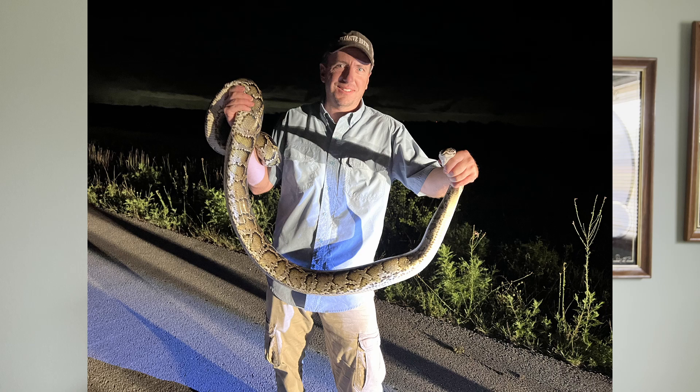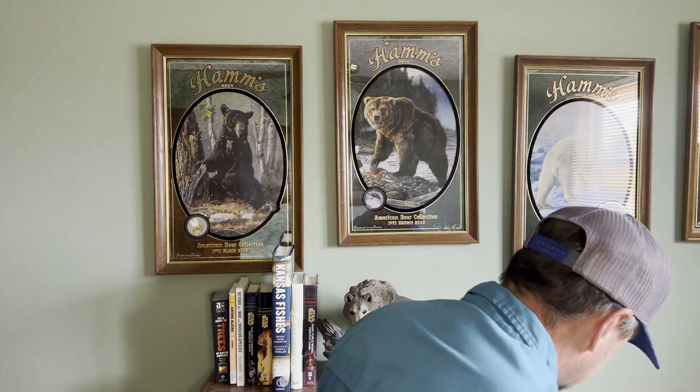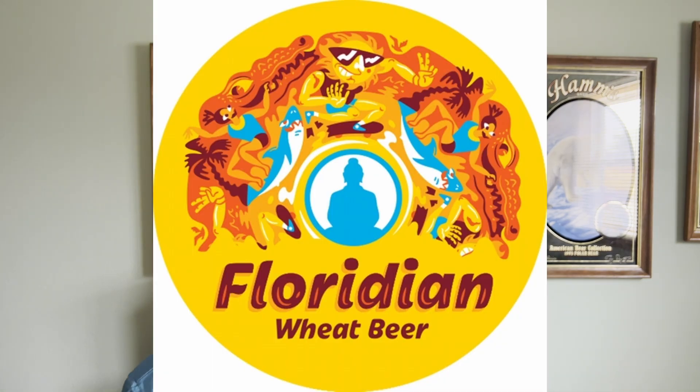Nothing quite this large — the ones I caught were about 7 to 8 feet — but I am very jealous of this research team. I wanted to take this opportunity to give you a few quick facts about the Burmese python while I enjoy my last beer from that trip: the Floridian Wheat from Funky Buddha Brewing out of Oakland Park, Florida, down by Fort Lauderdale.